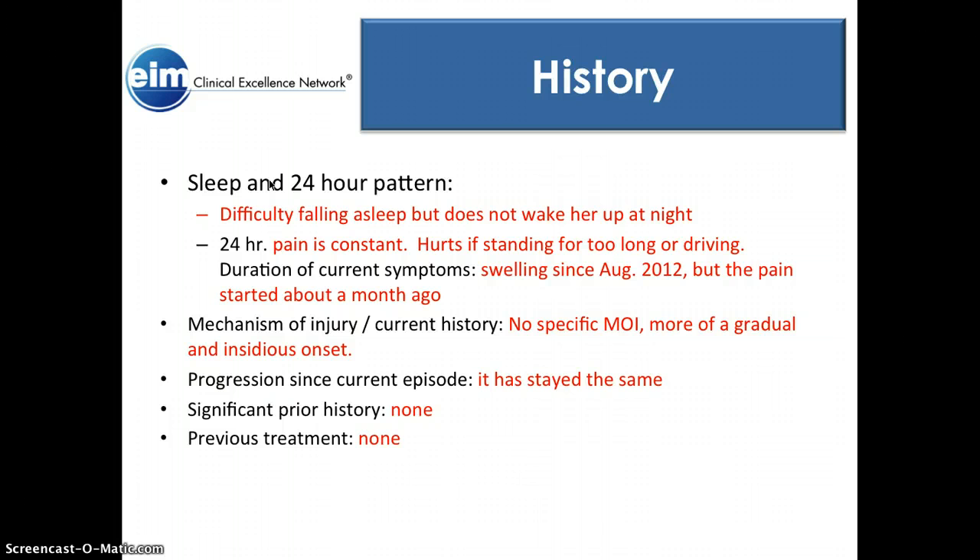As far as duration of current symptoms: swelling has been present since August 2012, but the pain started about a month ago — around December. We did this examination in January. There was no mechanism of injury; it was a gradual and insidious onset. The progression since the current episode: she says it's stayed about the same — it hasn't gotten better and hasn't gotten any worse. There was no significant prior history, and she had no previous treatment done on her ankle.